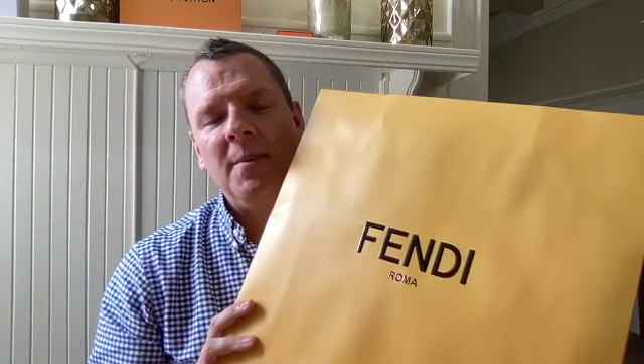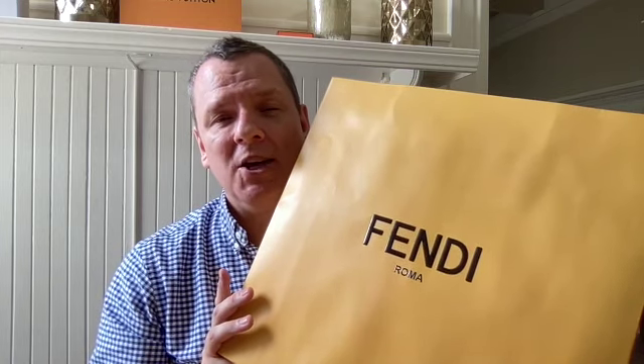I want to do an unboxing for you all because I have a trip coming up and I want to wear these on the trip, so I'm going to be wearing them to hopefully break them in before I leave. I wanted to show them to you all in pristine condition, so we're going to attempt a little unboxing here.